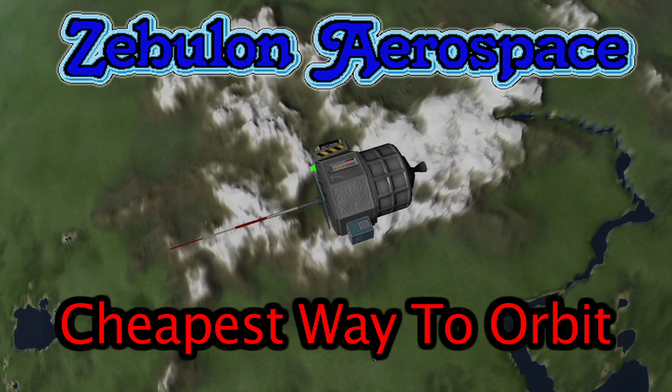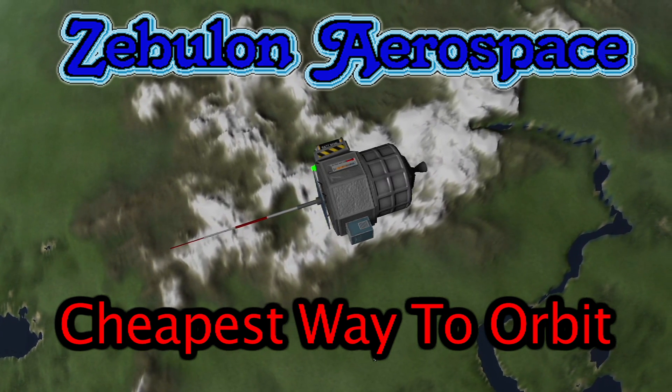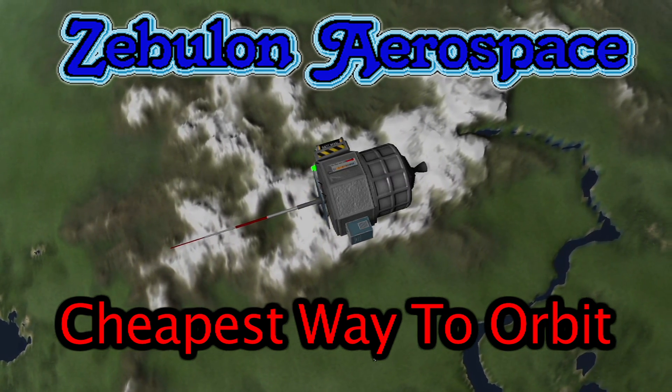Hi, I'm Ulrich Zebulon with Zebulon Aerospace. One of our customers came to us requesting a working probe that could attain Kerbin orbit.